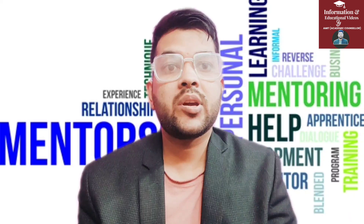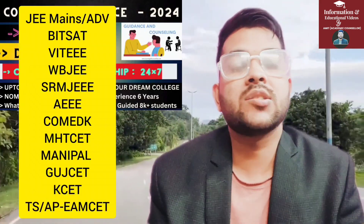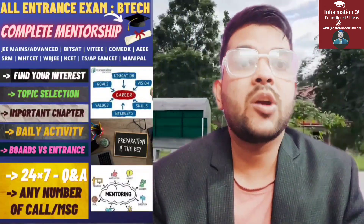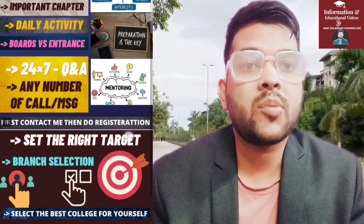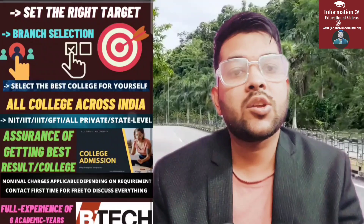I will explain my complete mentorship and guidance program, which I have been providing for the last five to six years. Over 10,000 students have already been guided who are now studying in top IITs and private colleges of India. If you enroll, each day I will provide you daily mentorship — how you need to study — because each entrance exam requires a different preparation strategy. If your goal is JEE Advanced, I will focus on that; if your goal is all types of entrance exams, I will cover it that way.